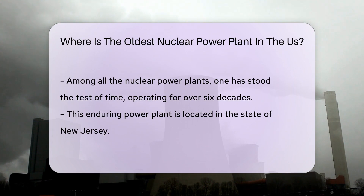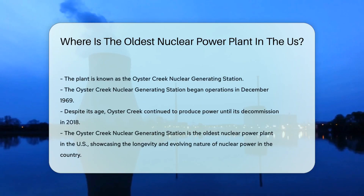This enduring power plant can be found in the state of New Jersey. Known as the Oyster Creek Nuclear Generating Station, it began operations in December 1969. Despite its age, Oyster Creek continued to produce power until it was finally decommissioned in 2018. The oldest nuclear power plant in the United States was the Oyster Creek Nuclear Generating Station, a testament to both the longevity and the evolving nature of nuclear power in this country.